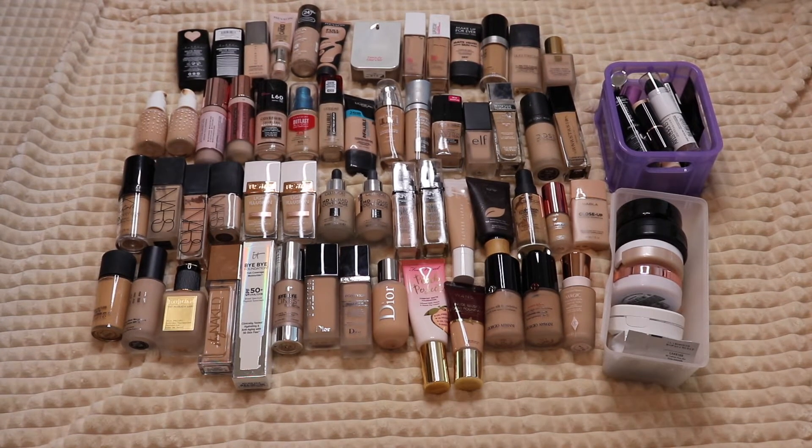Hey guys, welcome back to my channel! Today I'm filming a foundation declutter. I already have a pretty good idea of which ones I'm getting rid of — it's nothing crazy like half my collection, but there are quite a few. I just need to make some room, and some of them have gotten really old; others I just don't like.